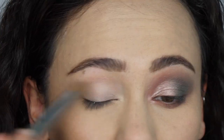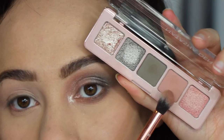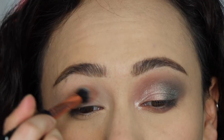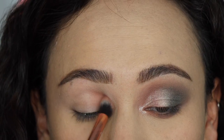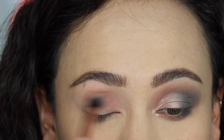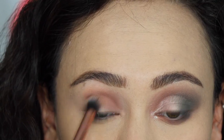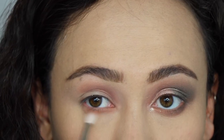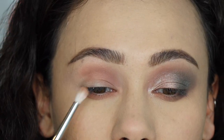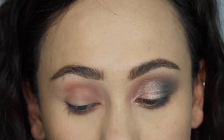I'm just prepping my eyelid with some MAC Painterly Paint Pot. We're first starting off with Vintage Taupe — I'm using a Blinged brush E13, and that is going to go on the inner half of my crease. For this look, I wanted to make sure I got every single color in this Quint on here. I'm also applying this on the inner half of the lower lash line as well. This color is really pretty.